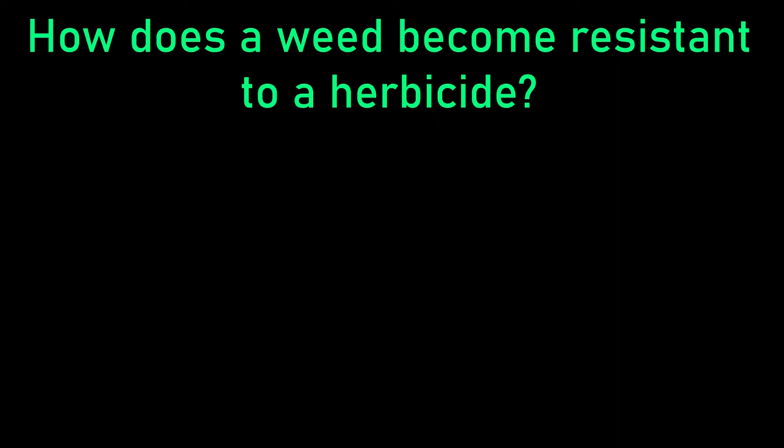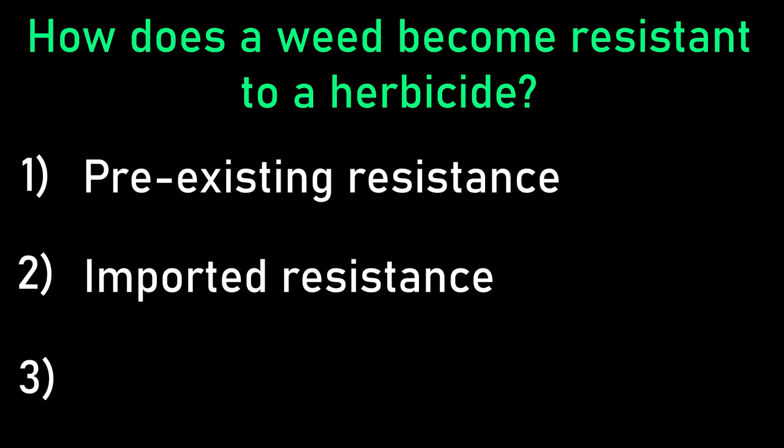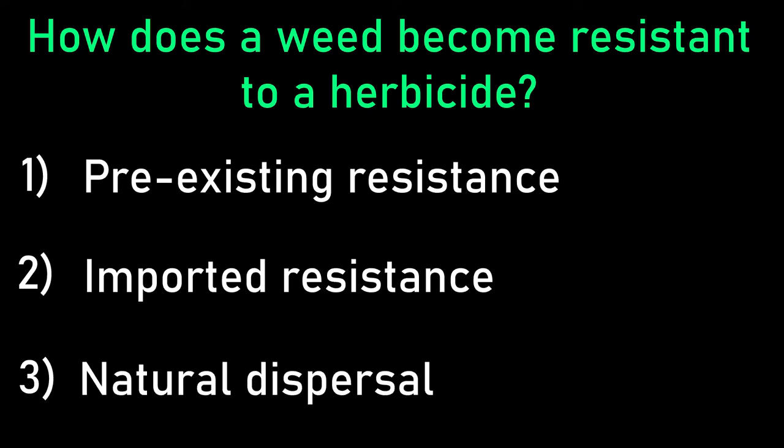How does a weed become resistant to a herbicide? There are three different ways. First, pre-existing resistance, where the plant's genes can already withstand a herbicide. Second, importation of resistance, where resistant genes are introduced through contaminants like fodder. And third, natural dispersal, where through seeds and spores, genetic plant resistance can spread over a great distance.